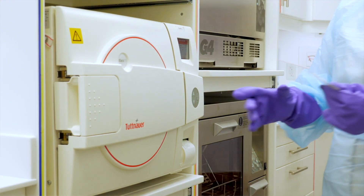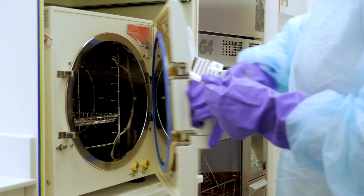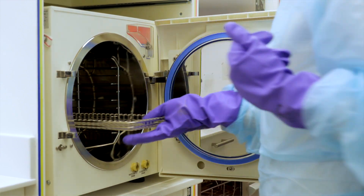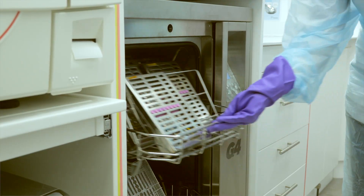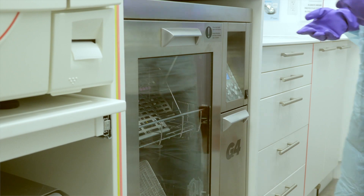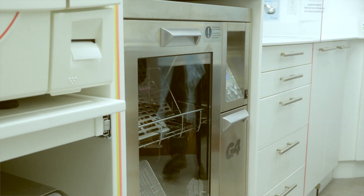Currently a lot of offices — actually most of them — are using paper logs to log their sterilization, write on cassettes, write on pouches, etc. Or even indicators, external indicators. We want to get away from that.